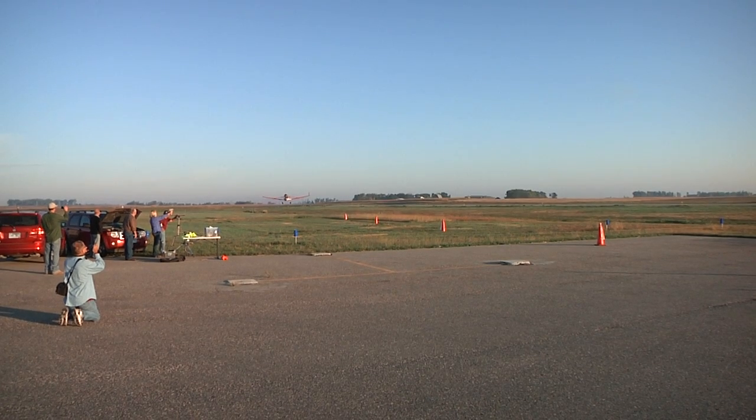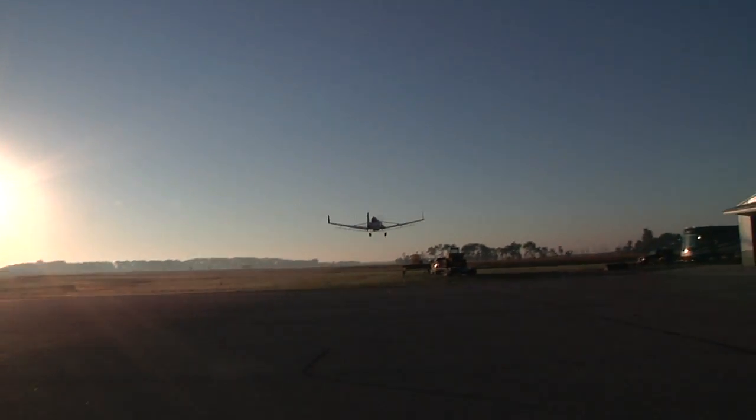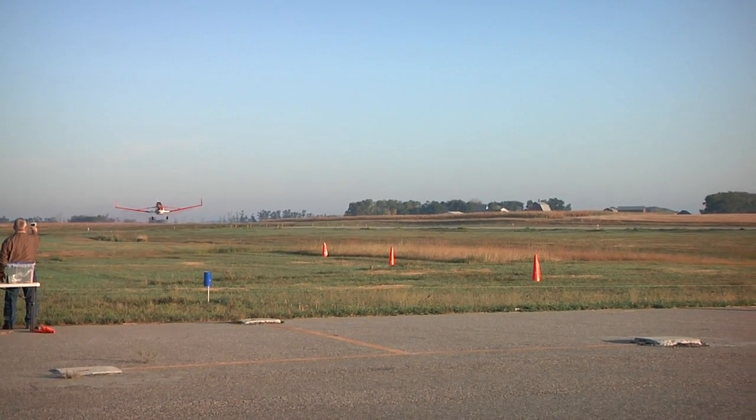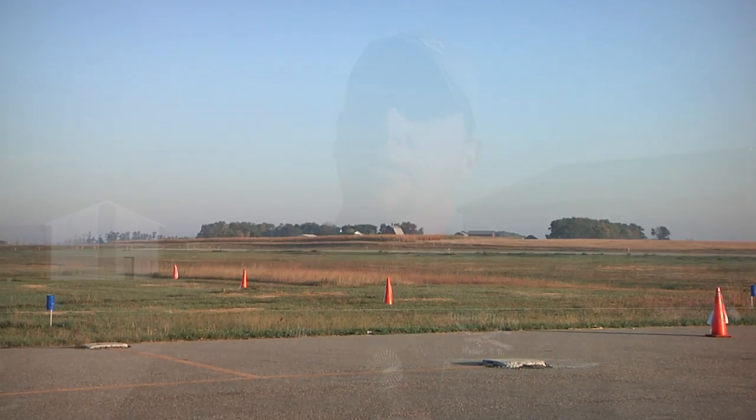For aerial applicators like John Otte, pattern testing is a way to make his airplane as efficient as possible for his customers. When you spray, you don't know exactly how well the pattern looks, so you come to these events. We use GPS in the airplanes now, which makes what we do even more accurate. This is a way we check to make sure we're getting the optimum of what the airplane is supposed to do.